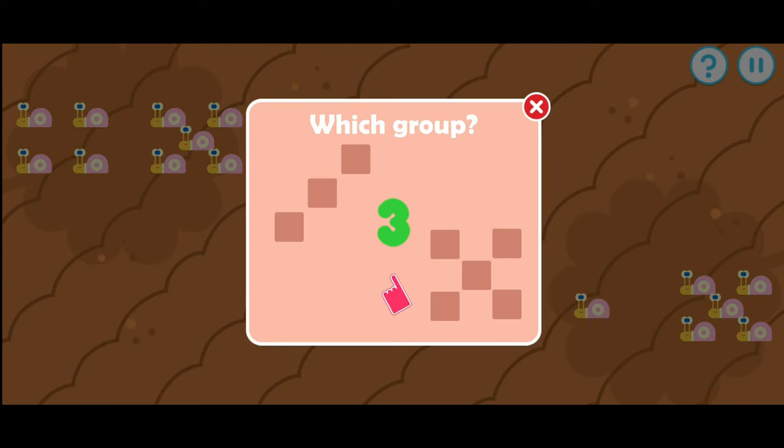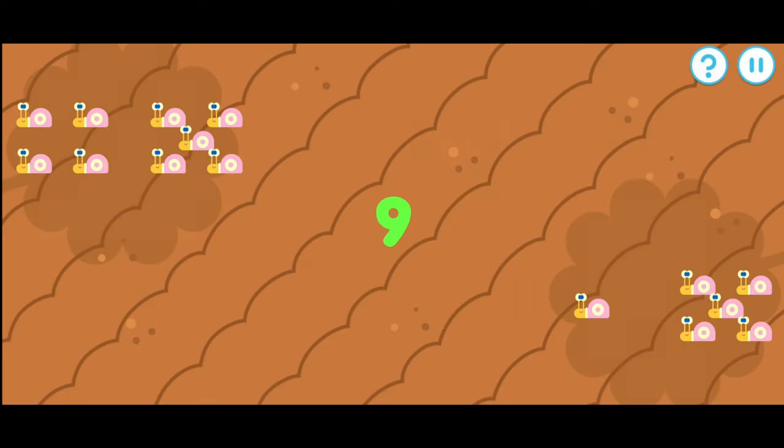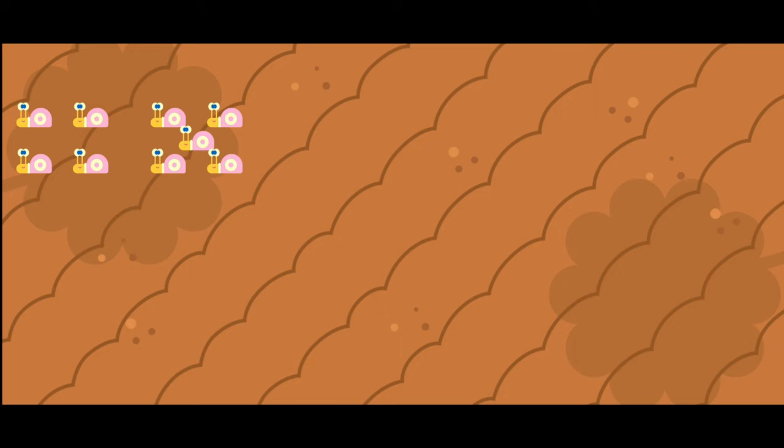Tap the group that matches the number. Which group has nine snails? That's a match. One, two, three, four, five, six, seven, eight, nine.